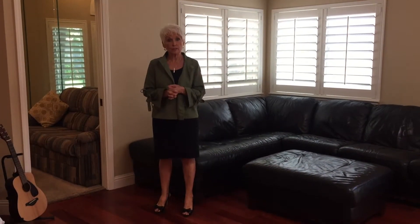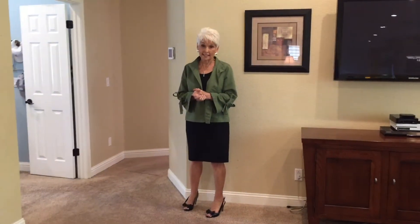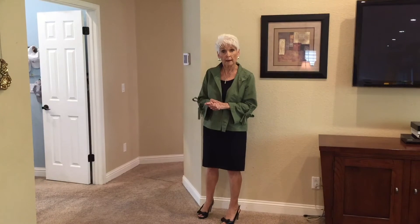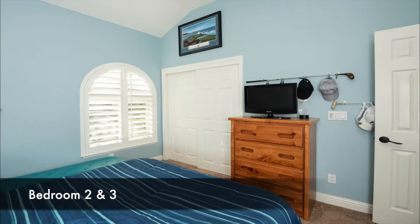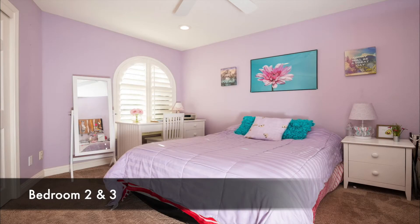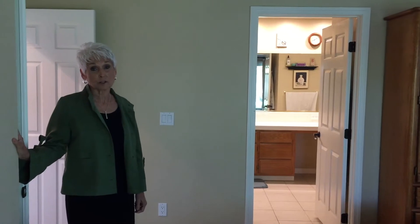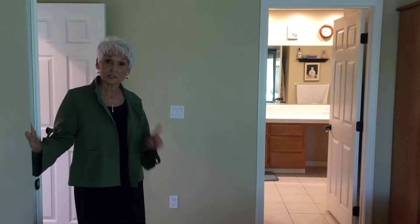Take note of these gorgeous hardwood floors and know they are throughout this home, even the parts that are covered with carpeting. Totally on one level, three full bedrooms and two baths, and how about this gorgeous master that exits out to the large backyard, which you'll see in just a moment.